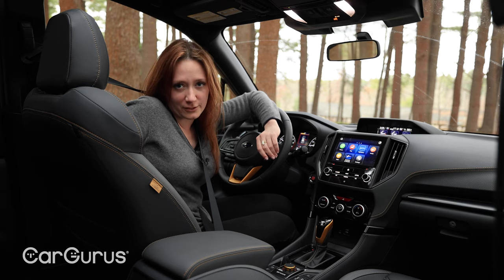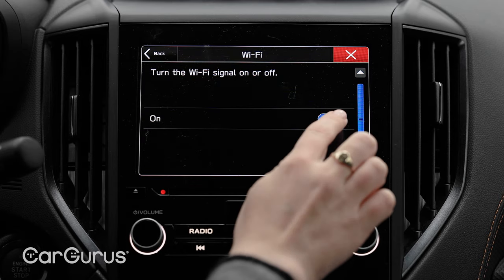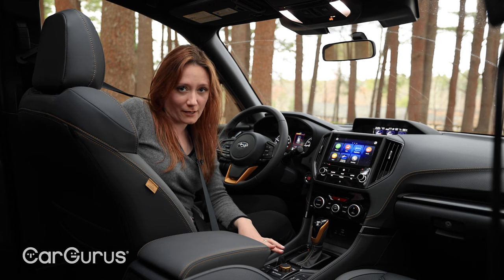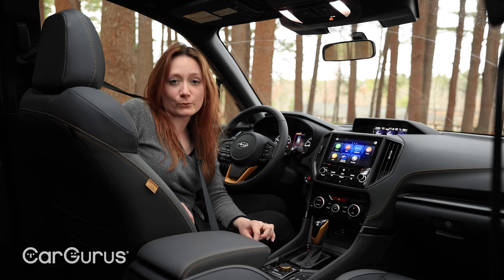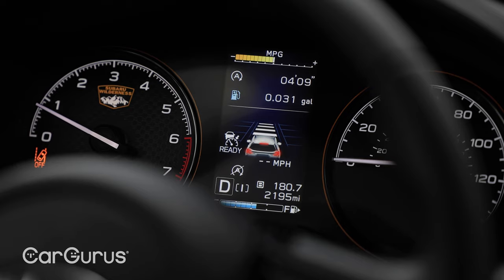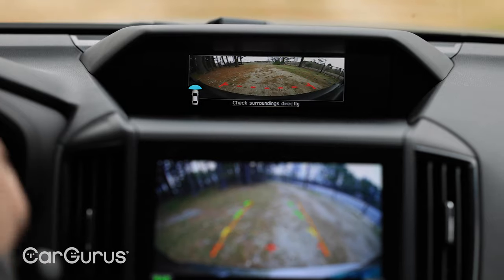A 6-speaker sound system would be standard. We also have keyless access, dual-zone climate control, 4G LTE Wi-Fi capability, and wired Apple CarPlay and Android Auto connectivity. None of this is groundbreaking, but it's all stuff you'd like to have. All Foresters get LED steering-responsive headlights, a rear seat reminder system, and the fourth version of Subaru's EyeSight driver assist technology, which includes adaptive cruise control, lane keep assist and sway warning, and pre-collision braking and throttle management. This one also has blind spot detection with rear cross traffic alert, reverse automatic braking, and automatic emergency steering.